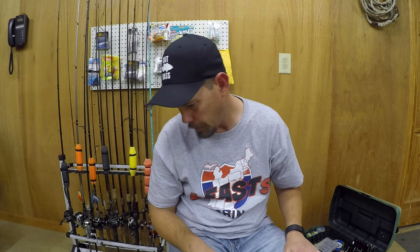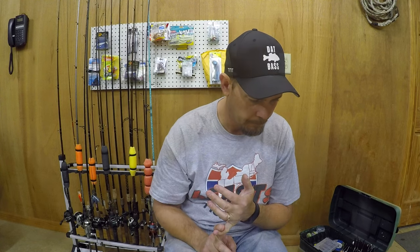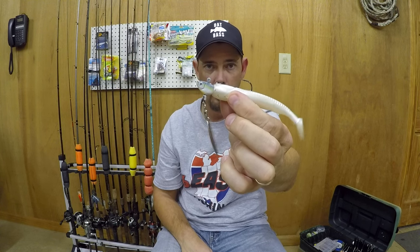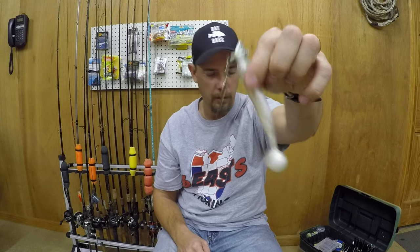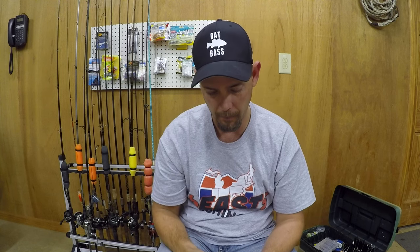So we've covered jigs, square bills, lipless crankbaits, spinnerbaits, and jerkbaits. Also underspins — try one of these, they work well for wintertime too. This one has a Culprit swimbait on it. The main takeaways: size down on your baits and slow down your presentation. If you do that, I promise you you'll catch more fish this winter.